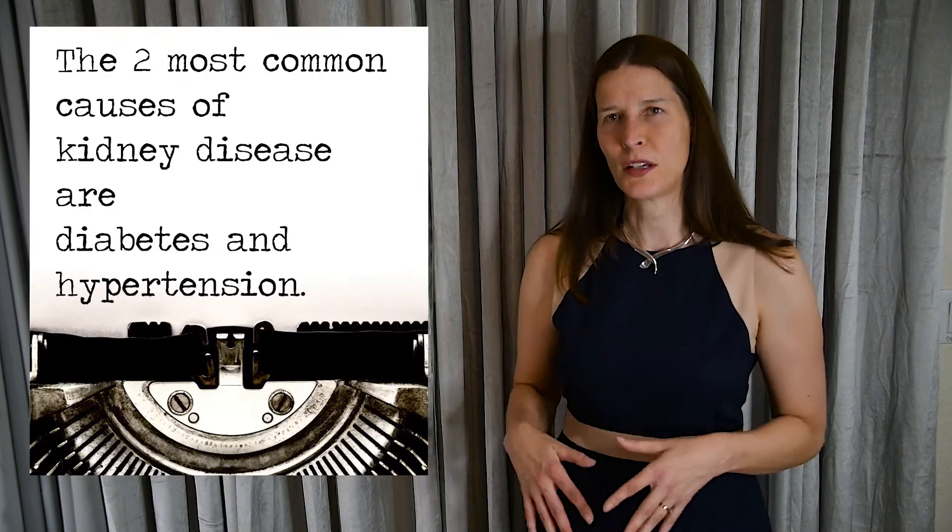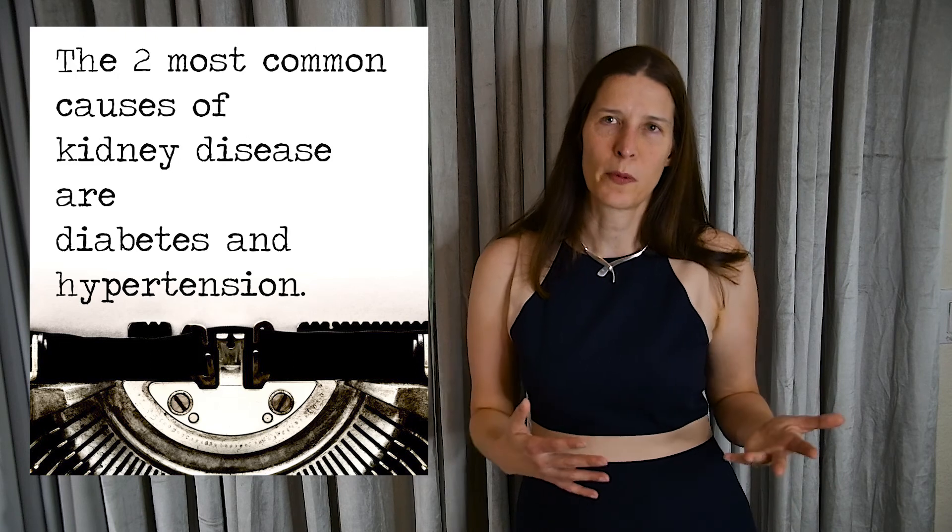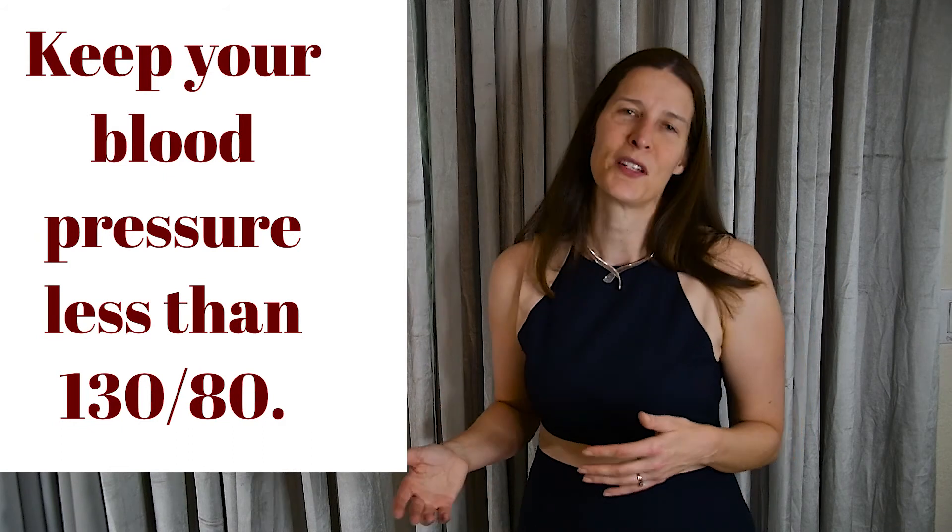With age, it's common to see kidney function gradually decline. The two most common causes of kidney disease are hypertension or high blood pressure and diabetes. So try to keep your blood pressure less than 130 over 80 and maintain a healthy weight. Keep your hemoglobin A1C level as close to 7% as possible if you're diabetic. Looking at your blood pressure and the results of two common blood tests can give you a good idea of how well your body is working as a metabolic machine. Thanks for listening, I hope that was helpful for you.